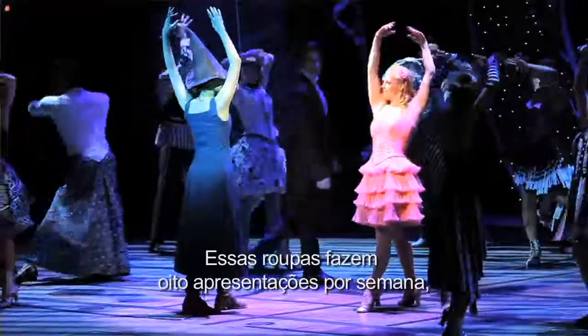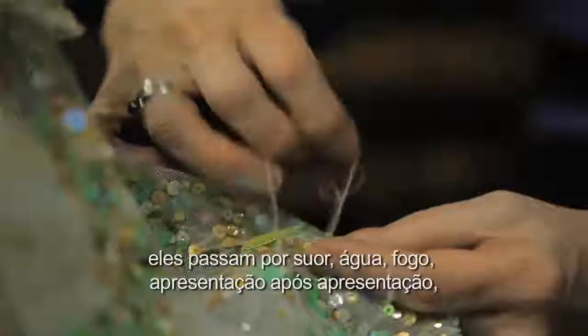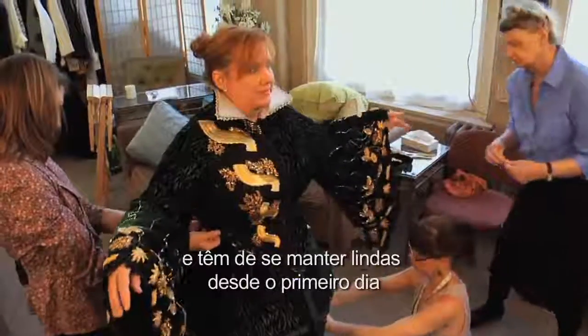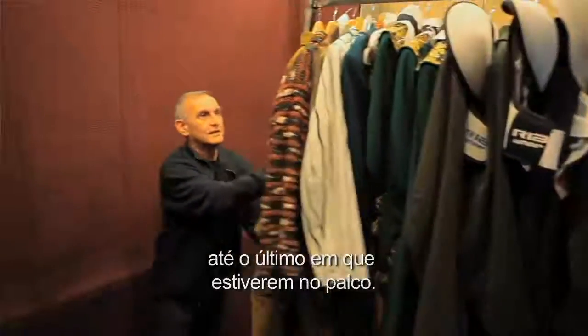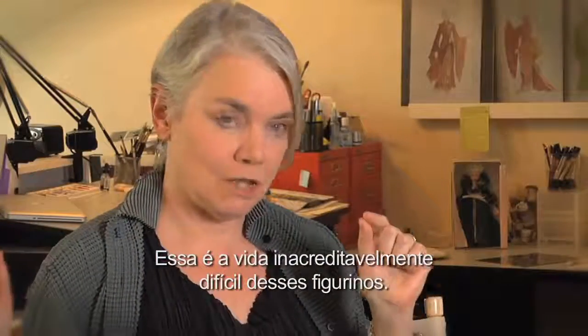These clothes do eight performances a week. They live through sweat, water, fire, performance after performance, and they have to stay as beautiful from the very first day to the last day that they have on stage. It's an unbelievably difficult life for this costume.